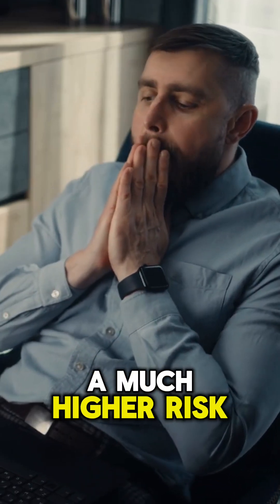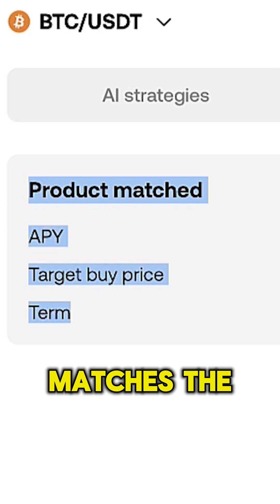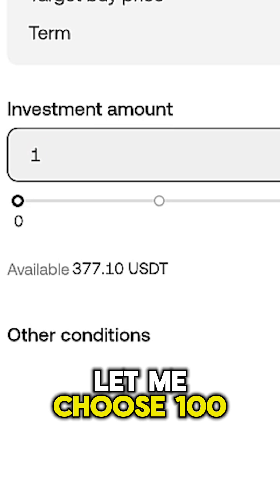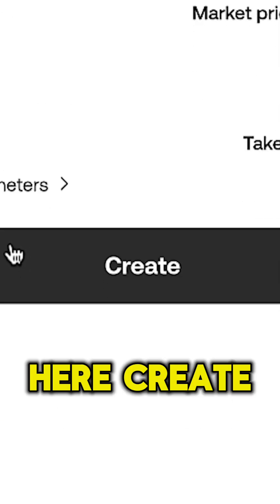But this comes with a much higher risk. I can click here to copy, and it automatically matches the product. I can choose the investment amount right here — let me choose 100 USDT for example purposes — and I can click here to create.